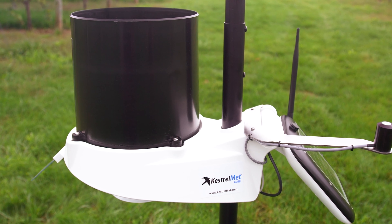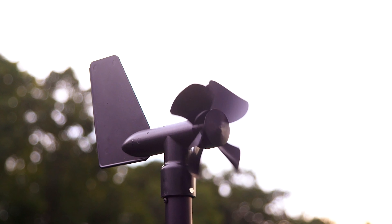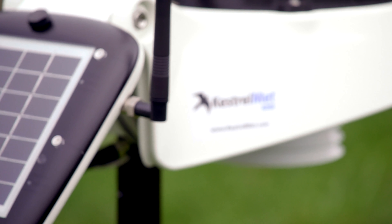We believe that ordering your station should be just as easy as maintaining it. The simple design and wireless technology allow for quick deployment and over-the-air upgrades.